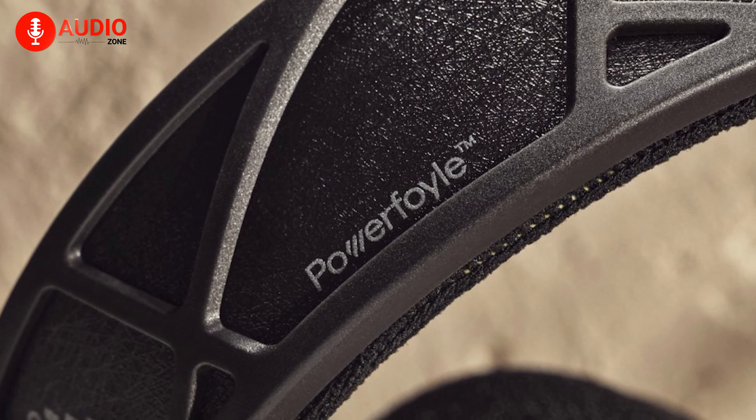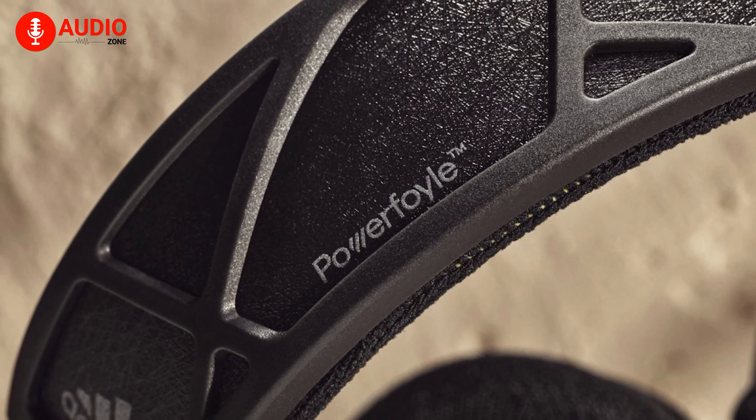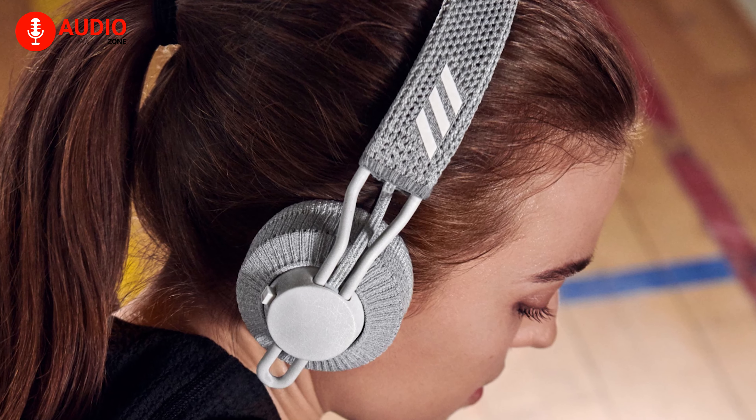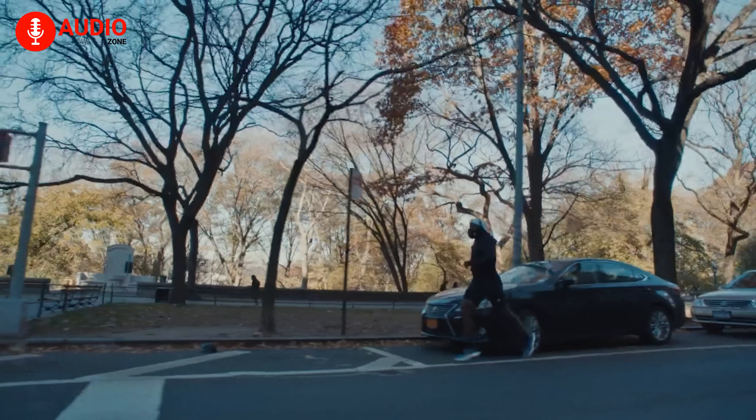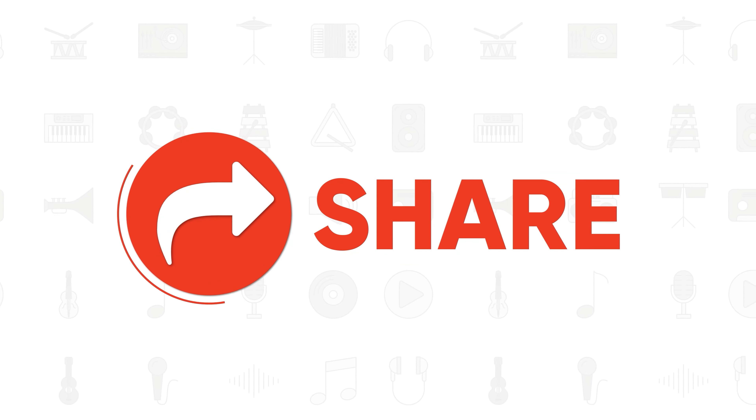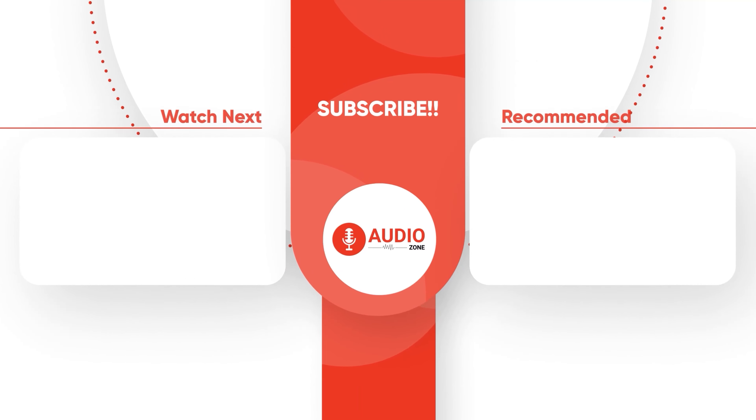This technology could be a technological breakthrough, and if more manufacturers take this approach, we just might be looking at the future of headphones as we speak. What are your thoughts on this revolutionary new headphone? Do let us know as we would love to hear from you. And don't forget to like, share, subscribe, and hit that bell icon if you want more content like this on your feed.